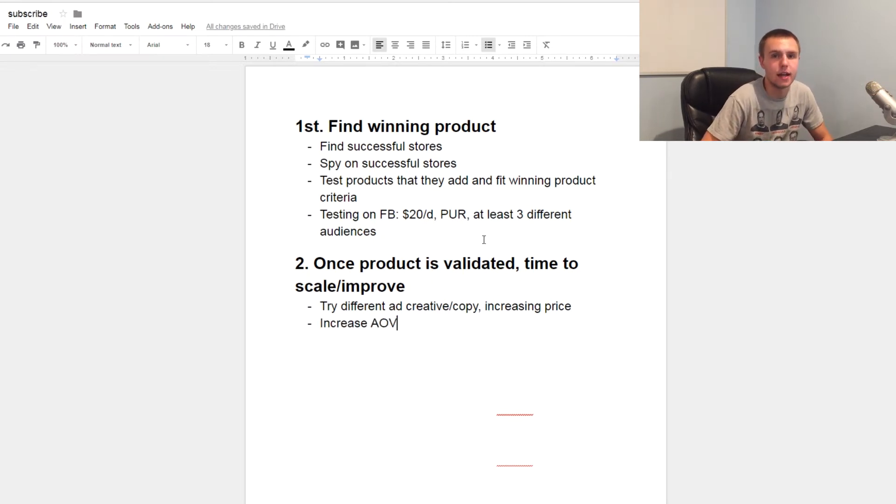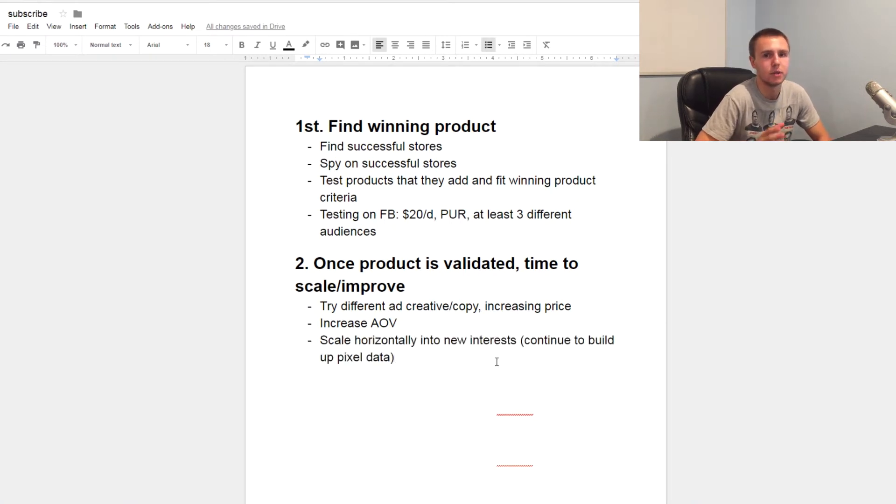Once people are buying your product and you're making sales, try to increase average order value to make the most money per sale. Do this through upsells and cross-sells — these can be pre-purchase or post-purchase via one-click upsells. Another thing you can do is add a shipping cost, like $5, which is straight profit. A lot of people don't care, and you won't see a big drop-off in abandoned carts. I normally charge $5 shipping and don't see a significant drop-off.